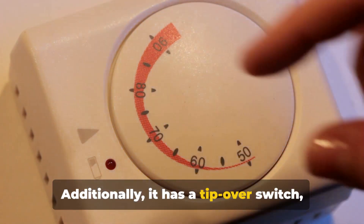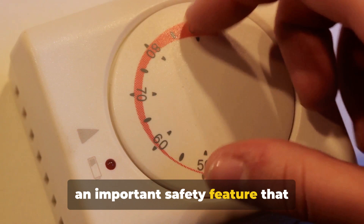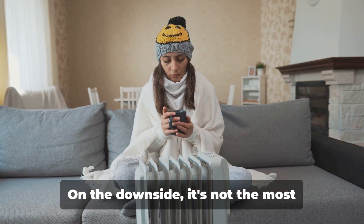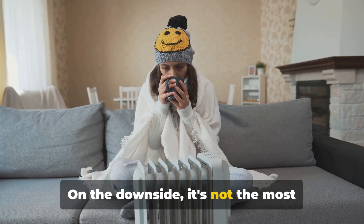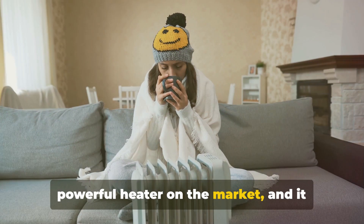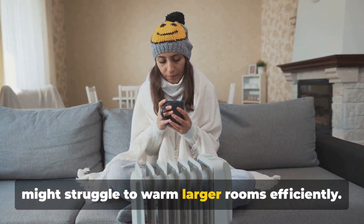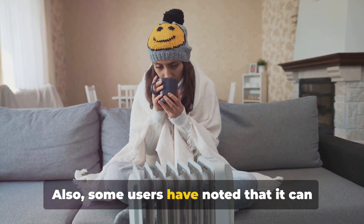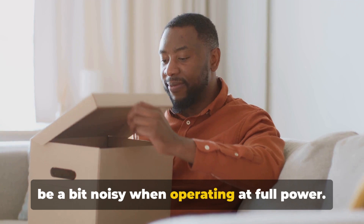Additionally, it has a tip-over switch, an important safety feature that automatically turns off the heater if it tips over. On the downside, it's not the most powerful heater on the market, and it might struggle to warm larger rooms efficiently. Also, some users have noted that it can be a bit noisy when operating at full power.